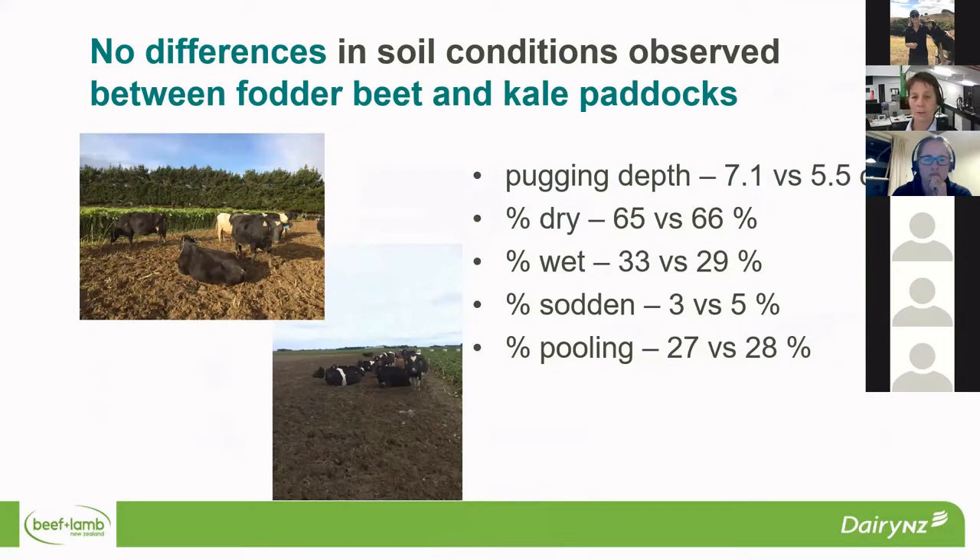We observed no differences in soil conditions between fodderbeet and kale paddocks. You can see there in terms of pugging depth very similar percentages of dry, wet, and sodden, and also the percentage of pooling. What we did observe was that it was actually the paddock location that was more important than the crop type. At the Southern Dairy Hub, we have lower flats which are heavier soils, and they were not holding up as well as our upper terrace. So it's more the actual paddock rather than the crop in the paddock that affected the soil conditions.